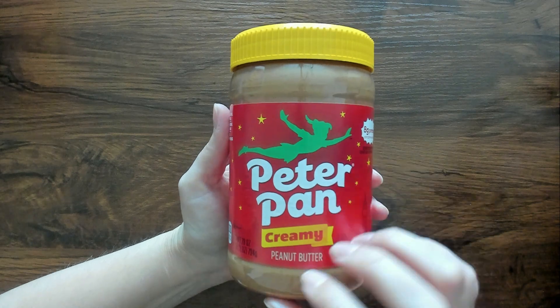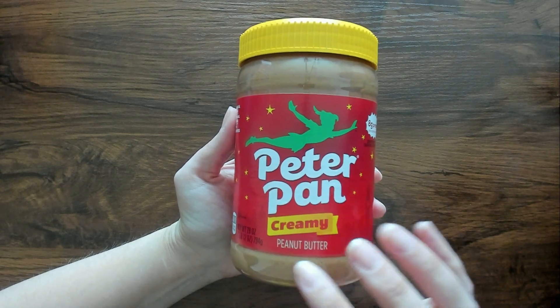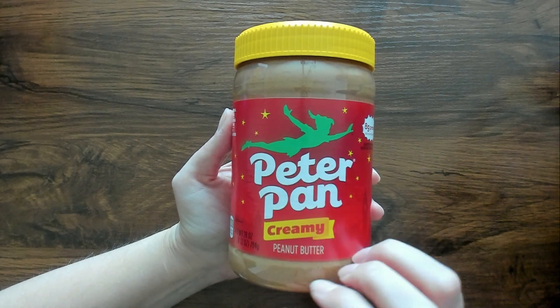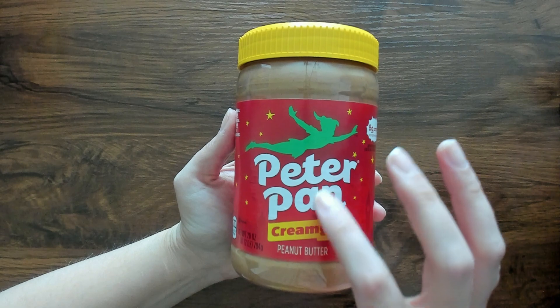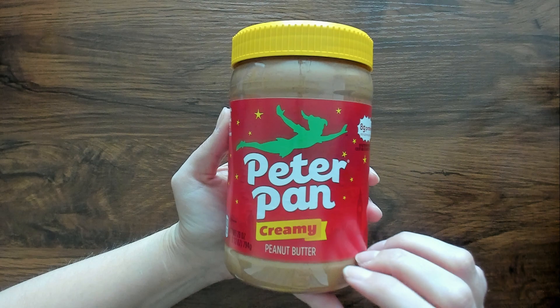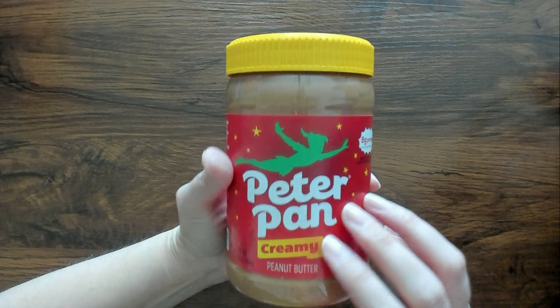And then my son likes peanut butter and jelly sandwiches, so I picked up Peter Pan Creamy. They do have the crunchy kind but my son doesn't really like that — my husband does, but my son prefers creamy, and my husband likes creamy as well. I just needed to pick this up because we were about to run out, and that would not be a good thing in this house — running out of peanut butter, oh no.